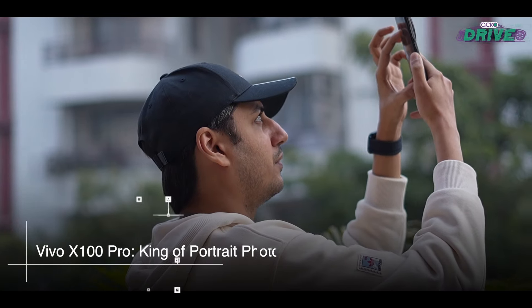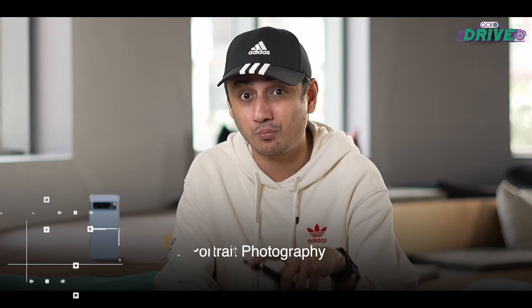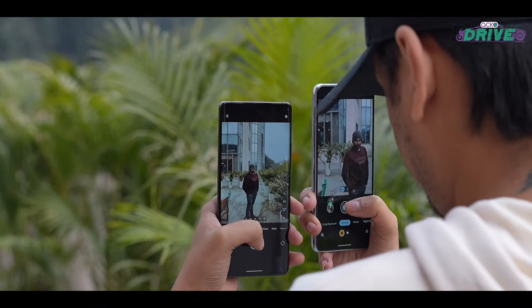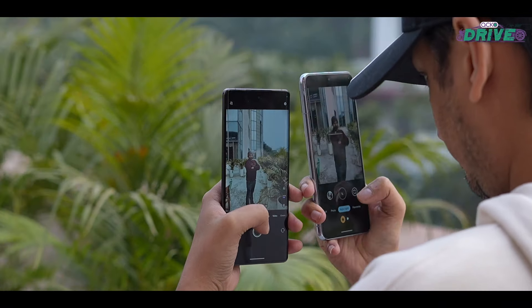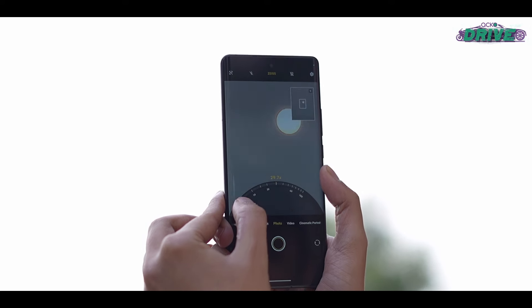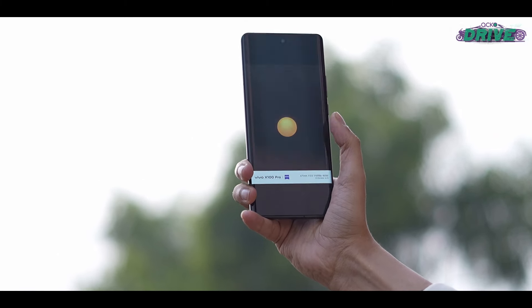When it comes to still photography, there's a new sheriff in town: the X100 Pro. It is the new king of still photography and takes better photos than both competitors in all kinds of conditions. It feels like you're using a much bigger camera — something like a rangefinder camera. It takes gorgeous portrait shots and has an amazing telephoto zoom lens that can even capture beautiful macro shots. In fact, it's right up there with the Galaxy S23 Ultra in terms of zooming.